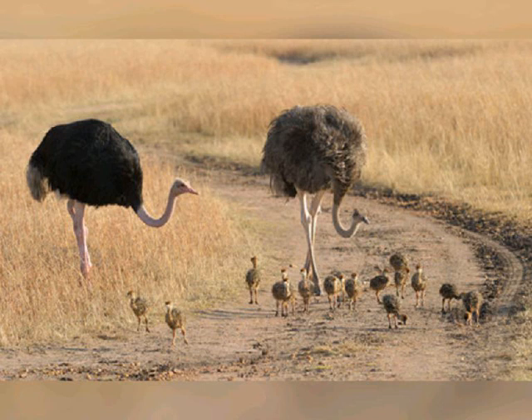The drab female blends in with the sand while the black male is nearly undetectable in the dark. When the eggs hatch after 35 to 45 days of incubation, the male usually defends the hatchlings and teaches them to feed, although males and females cooperate in rearing chicks.